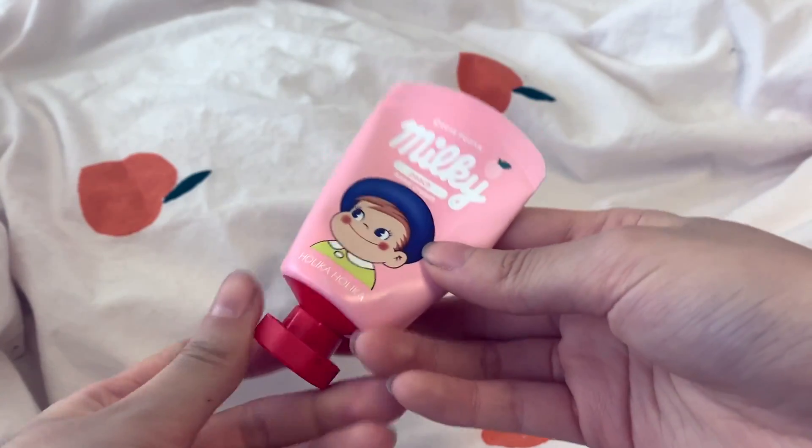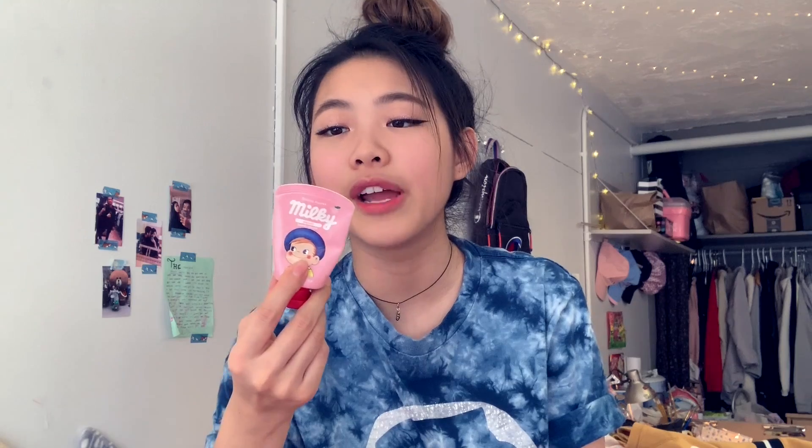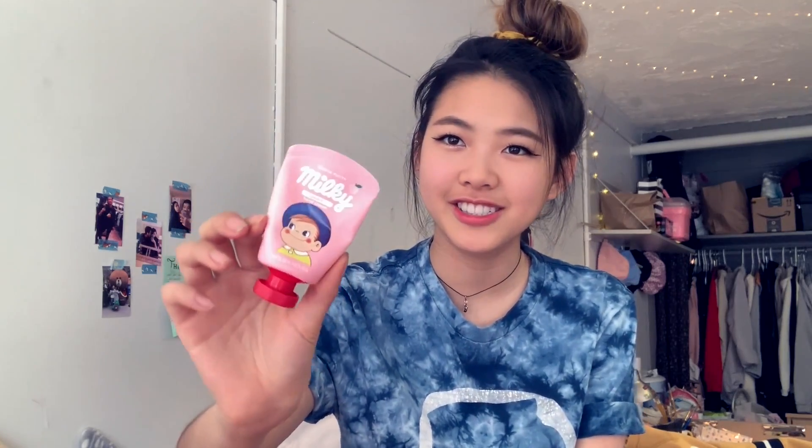This hand cream is from Tony Moly — I got it from back home, but you can definitely order it online or on Amazon. Then I have this hand cream that you can pop in your bag. It's really cute, small, and useful, and it's from Holika Holika. I love this brand — they have such cute stuff. It's also peach scented, and I love the packaging. It's been really convenient to take around in my backpack so I have it whenever I need it.